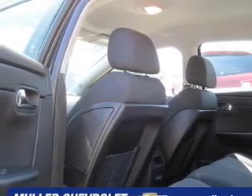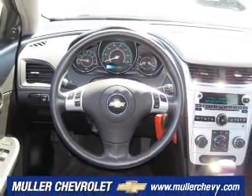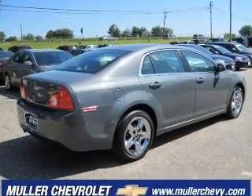It provides a sense of security with its safety features, including child safety locks, daytime running lights, four-wheel ABS brakes, and more. We would love to talk to you more about this Malibu. Please contact us for more information.